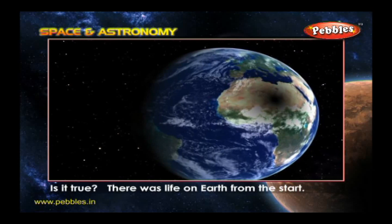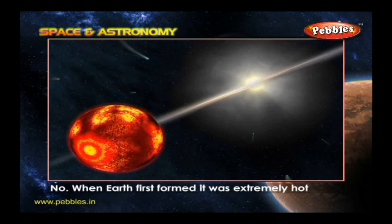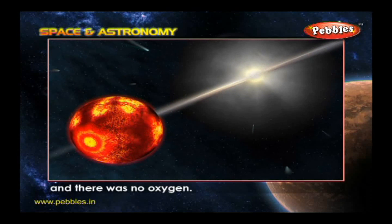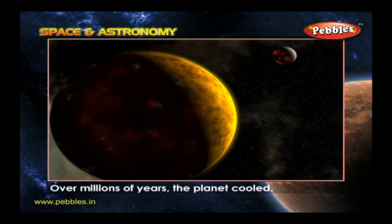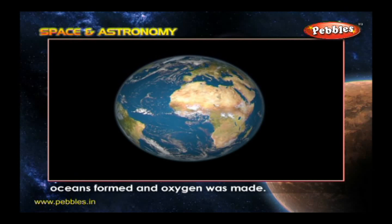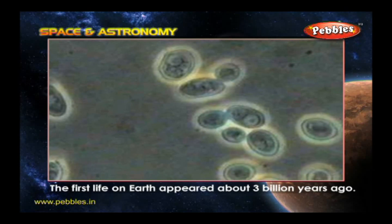Is it true there was life on Earth from the start? No. When Earth first formed, it was extremely hot and there was no oxygen. Over millions of years, the planet cooled, oceans formed, and oxygen was made. The first life on Earth appeared about three billion years ago.